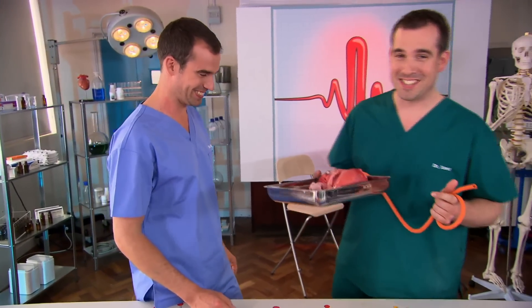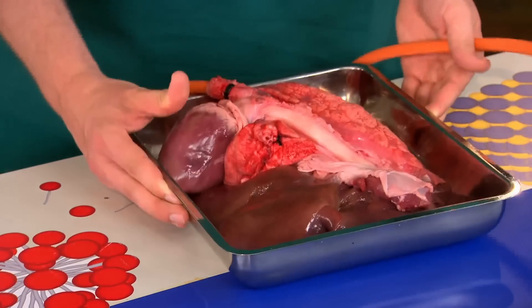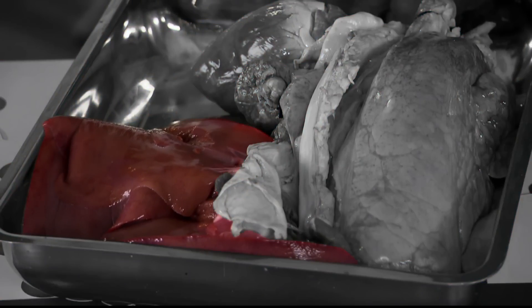What I've got here is the innards from a pig. I know it looks like a meat counter, but one of the things I've got here is a pig's lung. Have a look and see if you can figure out which one it is. I'm going to inflate the lung.